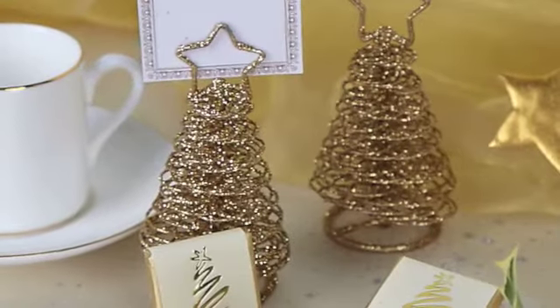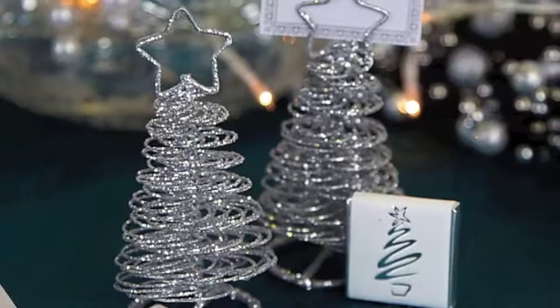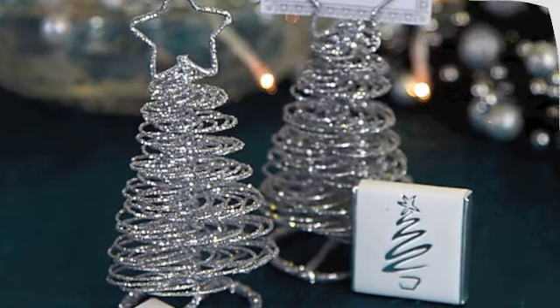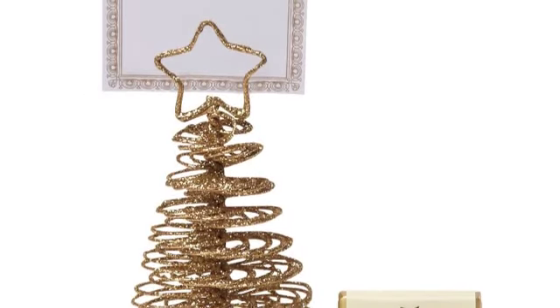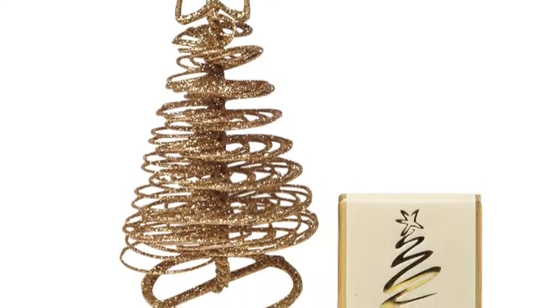The tree place card holders from last year were so popular we sold out of them in week 7. We have a new, more contemporary design this year, with glittery trees in gold and silver. Each comes with its own place card and is packed in a clear acetate box. These would look absolutely stunning when combined with the sparkle handbags.